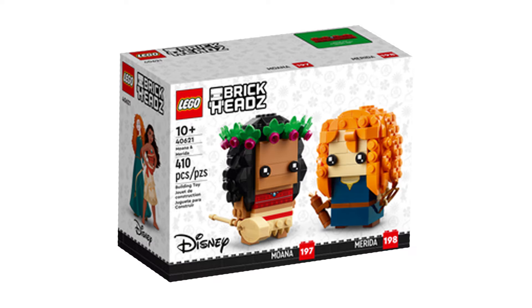Next is 40621 Moana and Merida. This retails for £18, $20, or €20 and contains 410 pieces and was first released March 1, 2023.